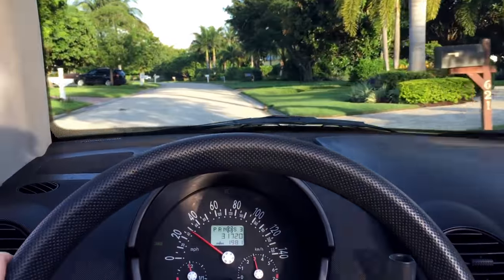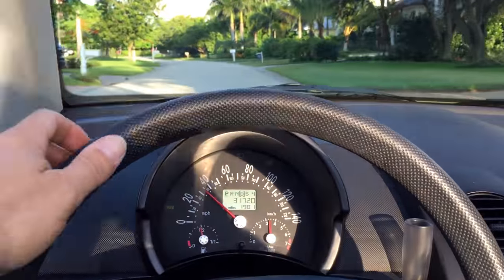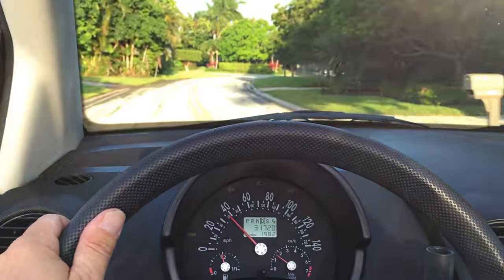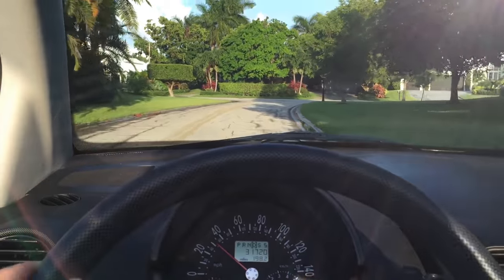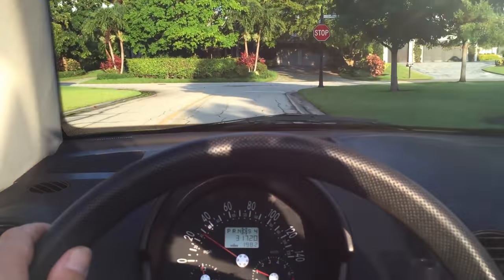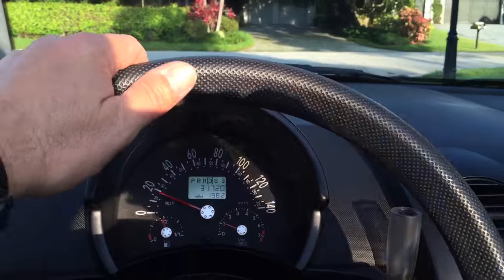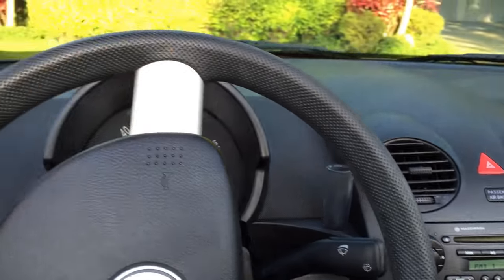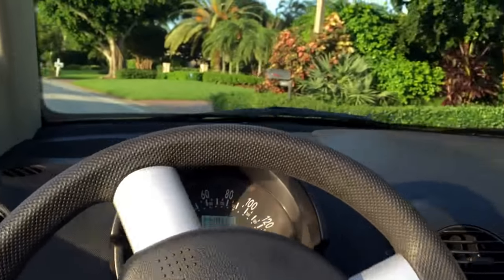Very nice throttle response, good feel from the steering, good feel from the gas. No vibration in the brakes at all. Again, just 31,000 miles. And away we go.